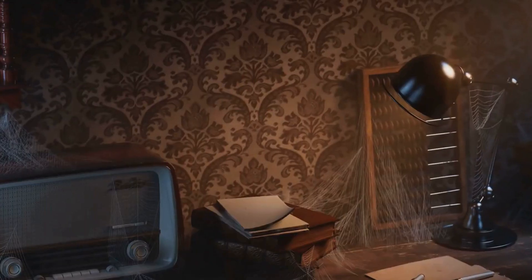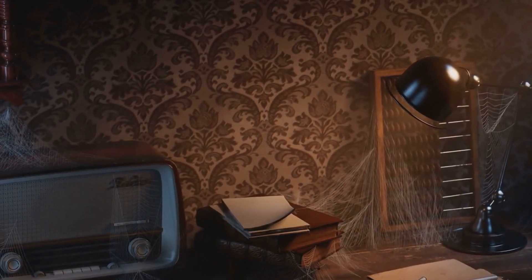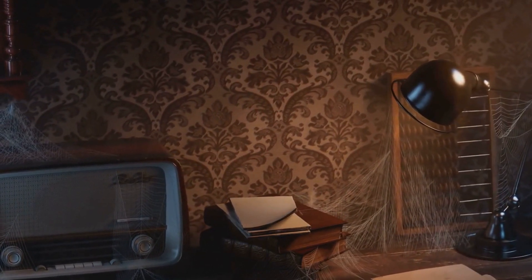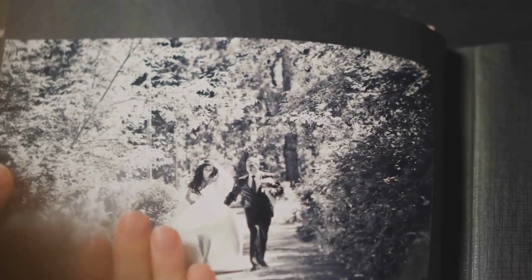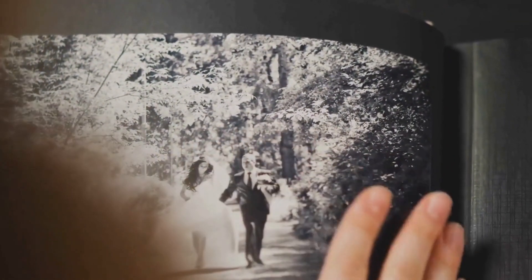Each room, each artifact, has contributed to a narrative that has been waiting patiently to be told. The mansion, though abandoned, is far from forgotten. Its secrets, now shared, continue to echo through its halls, a testament to the lives that once filled its rooms.